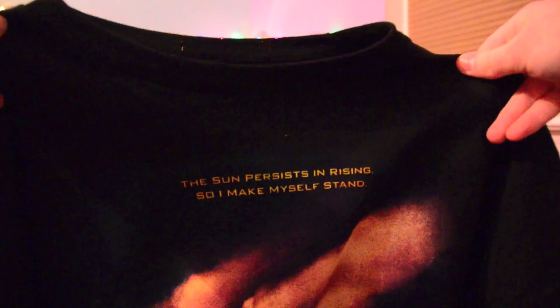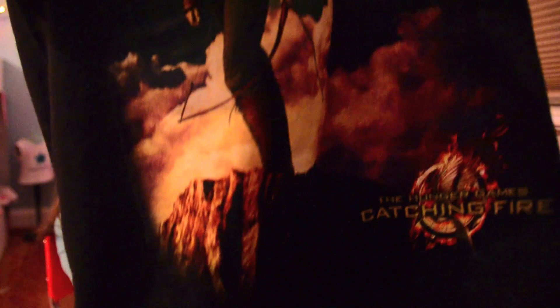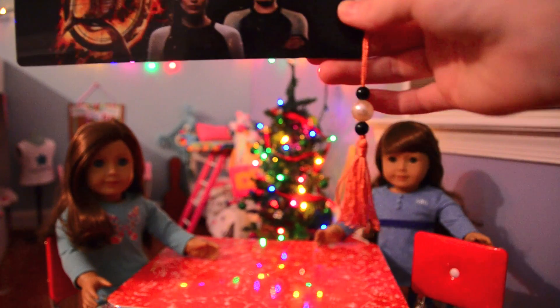From my dad's girlfriend — soon to be my stepmom — she got me this awesome Catching Fire shirt from Hot Topic. It has a cool picture of Katniss on it, and it says "The sun persists in rising, so I make myself stand." It's funny because this picture is actually my lock screen on my phone, which is a coincidence. She also got me this cool bookmark with little tassels on it.